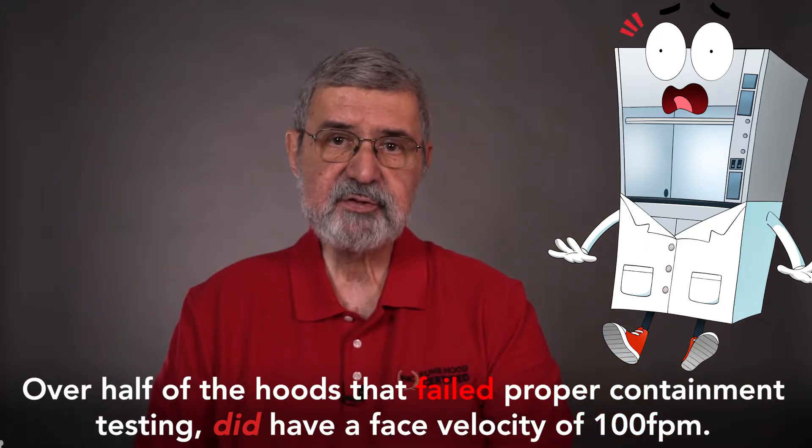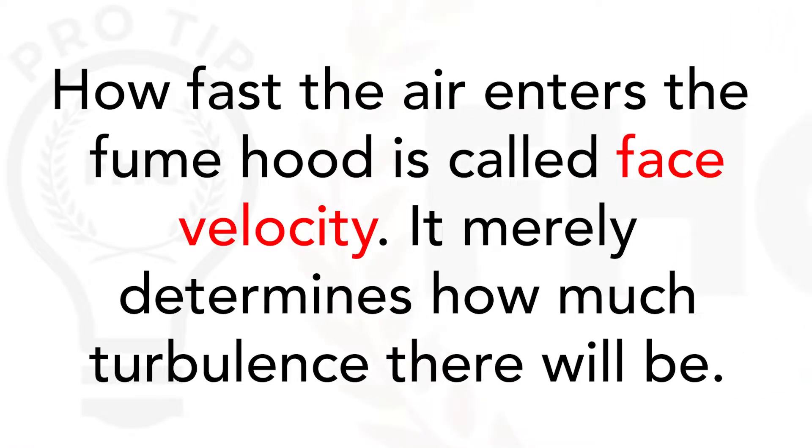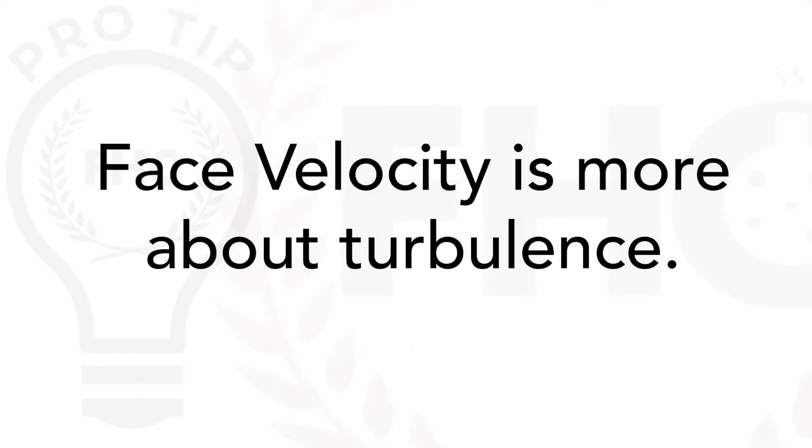While face velocity is a component of containment, it's only one component. How fast the air is going into the hood — which is the face velocity — merely determines how big the rapids and turbulence will be. Raw face velocity is more about turbulence.